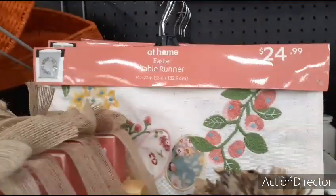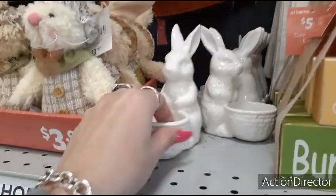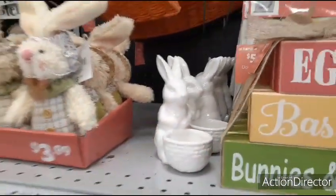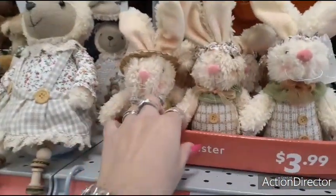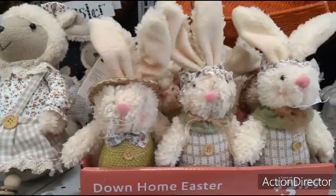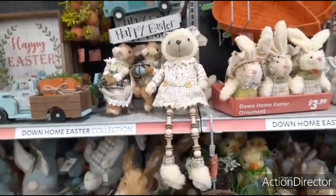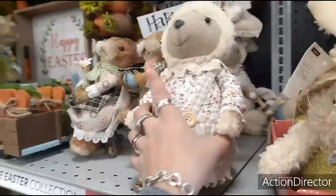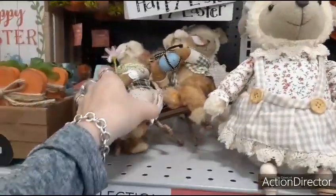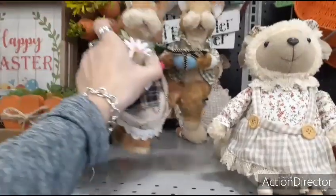Here's another Easter runner — $24.99. Little knot holder — $4.99. These guys are $3.99 — they're cute with their little straw hat. Here we have this little sheep with her little legs hanging down — $9.99. See how much these guys are — they're just sitting on their little bench — $9.99.